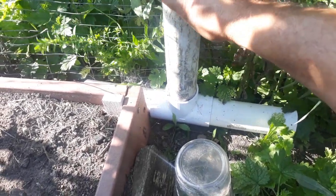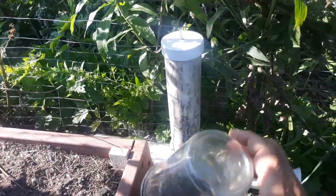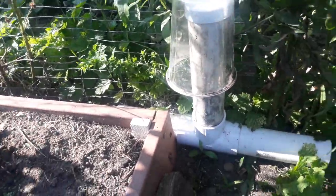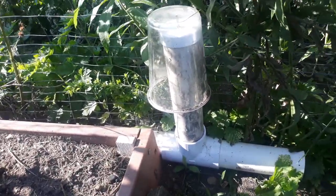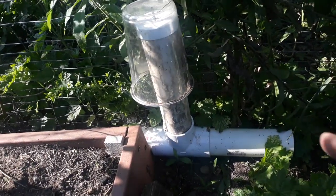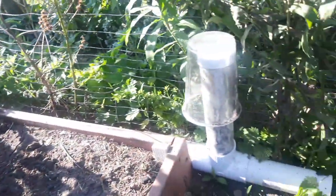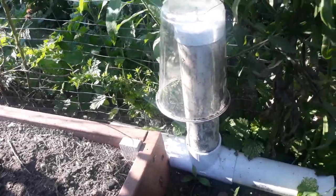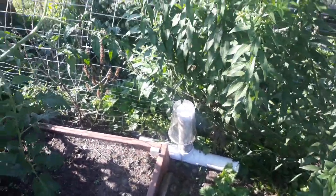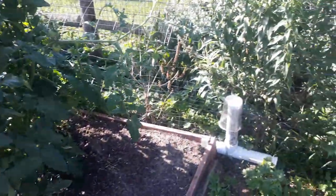There's a cap — I drill a hole in it and put it right on top so nothing can get in. To prevent water from going down in there, I just put a plastic cup over the top of it. I've got five of these things placed all around the property in different locations. This one is on the far western edge of my garden.